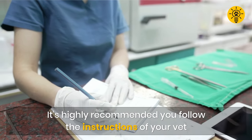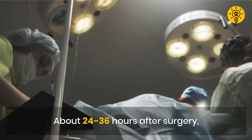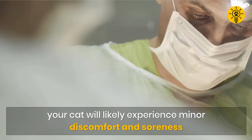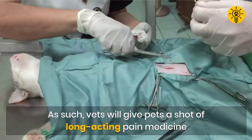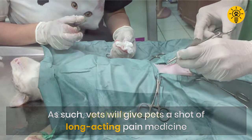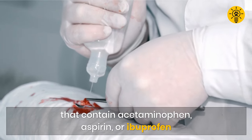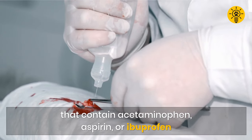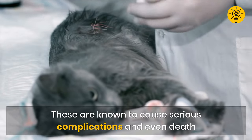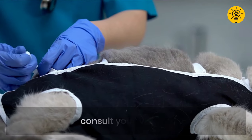It's highly recommended you follow the instructions of your vet regarding the medication prescribed. About 24 to 36 hours after surgery, your cat will likely experience some minor discomfort and soreness. Vets will give pets a shot of long-acting pain medicine. Experts prohibit the use of most pain relievers, including those that contain acetaminophen, aspirin, or ibuprofen. These are known to cause serious complications and in severe cases, even death. But if you think that your cat needs pain relieving medication, consult your vet first.